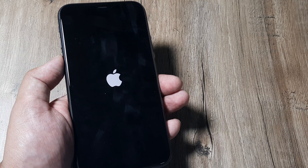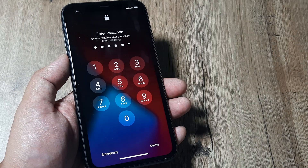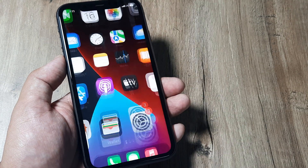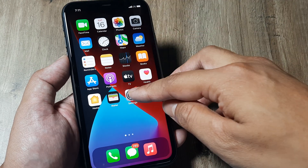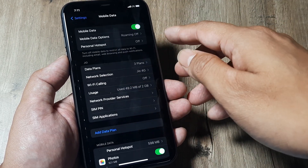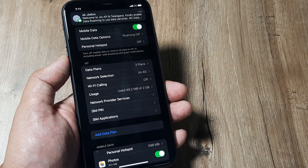Let's just wait for the reboot to happen. The reboot has happened. Again, I need to put in the passcode. Once I put in the passcode and enter, hopefully now you will see your network signals have come and there should not be any issue. Just try doing this and everything should work fine.